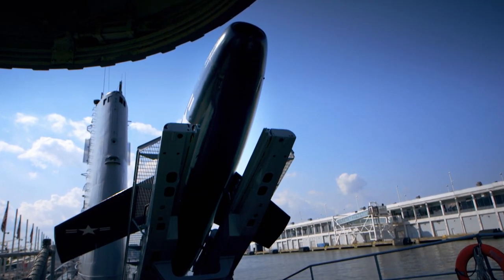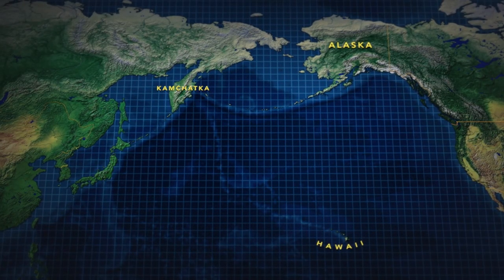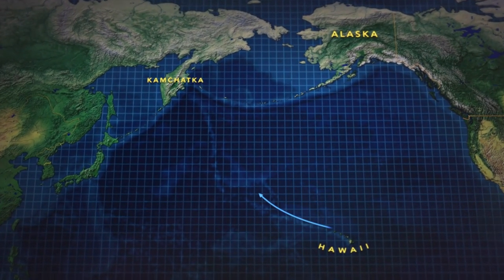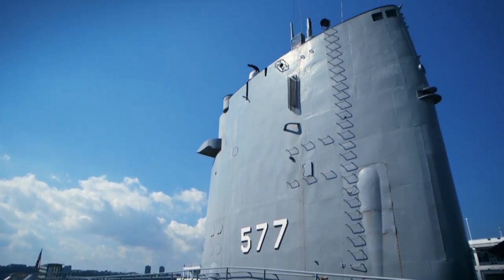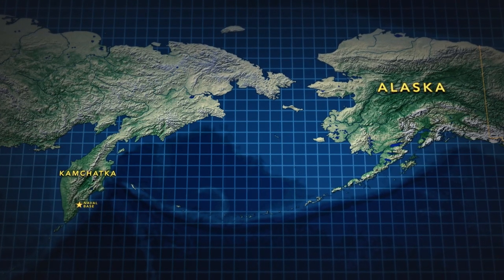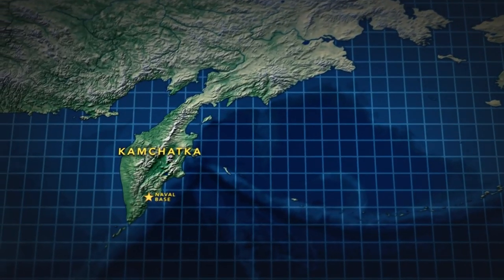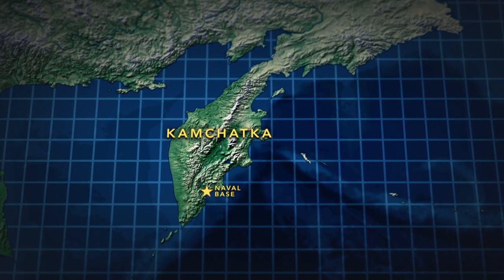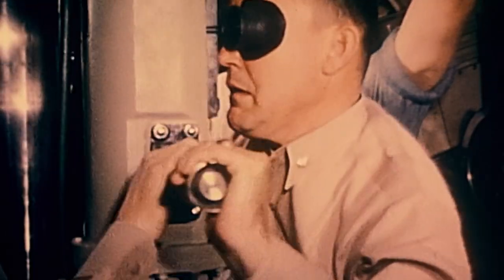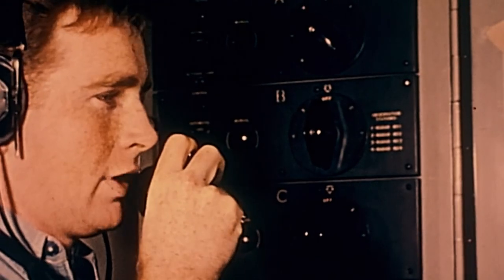The Regulus missile submarines operated out of Pearl Harbor. Their 70-day patrols were carried out almost entirely underwater and in total secrecy. The Regulus missile submarines were essentially covering one major target — they operated off the coast of the Kamchatka Peninsula in Russia, in the far western Pacific. This was the site of a major Soviet naval base and a place from which the Soviets would have been able to launch attacks across the Pacific. The US Navy ensured that there were always four Regulus missiles available out on patrol, prepared to attack that target should it become necessary.